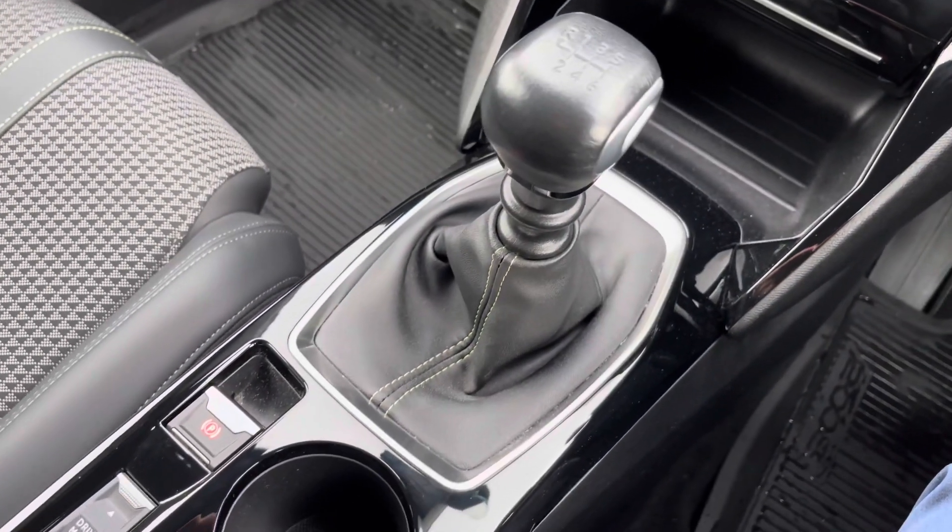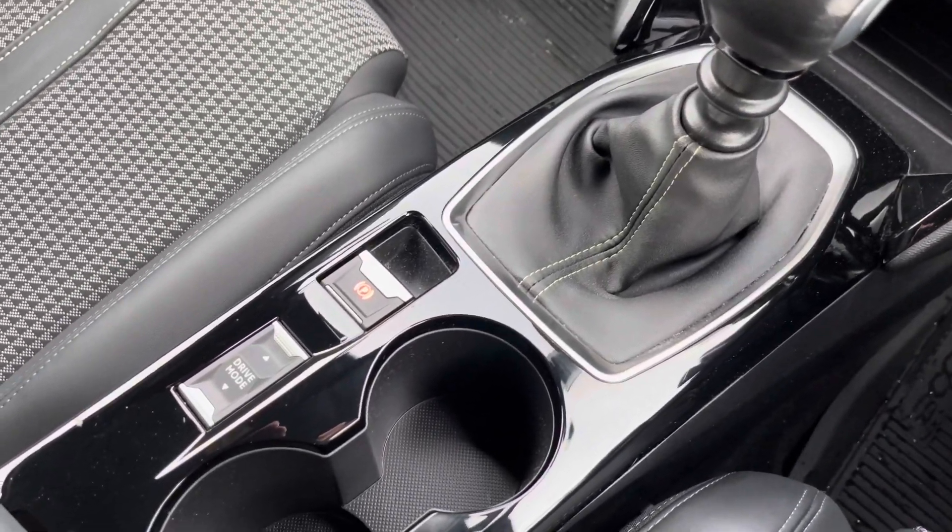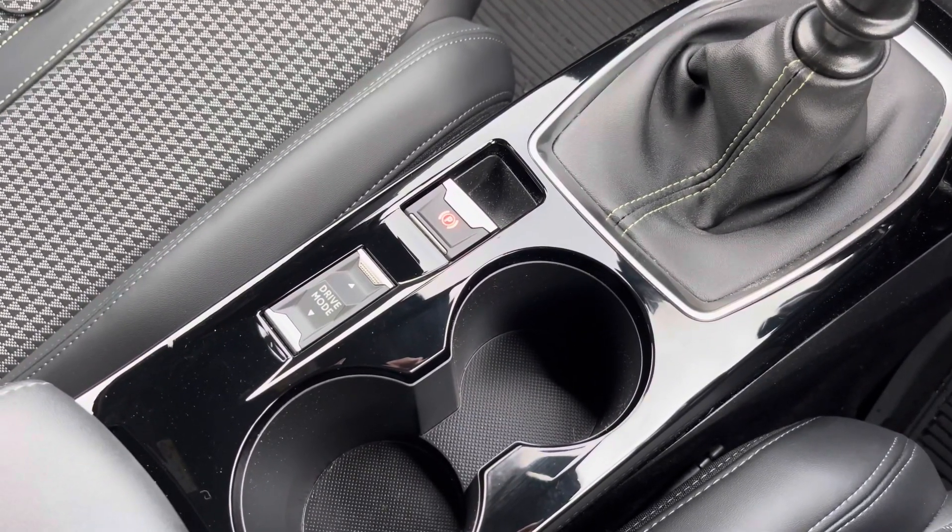We also have our manual gear shift, parking brake and drive select, cup holders and further storage under the armrest.